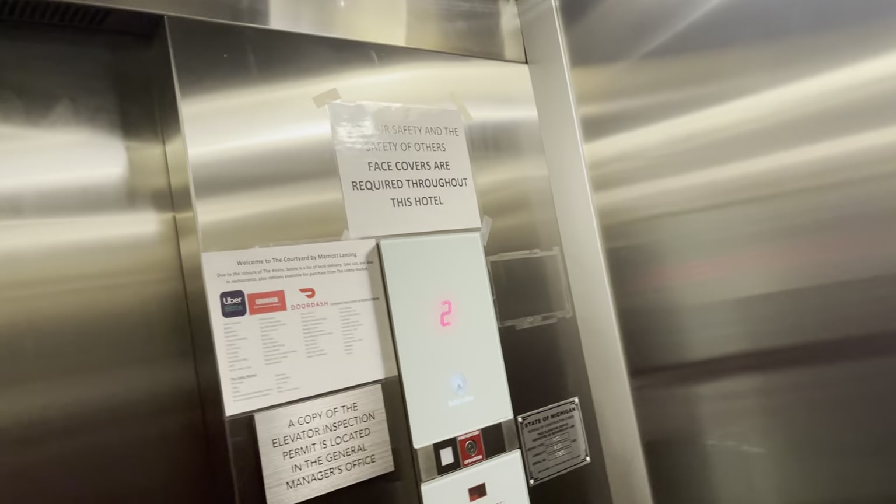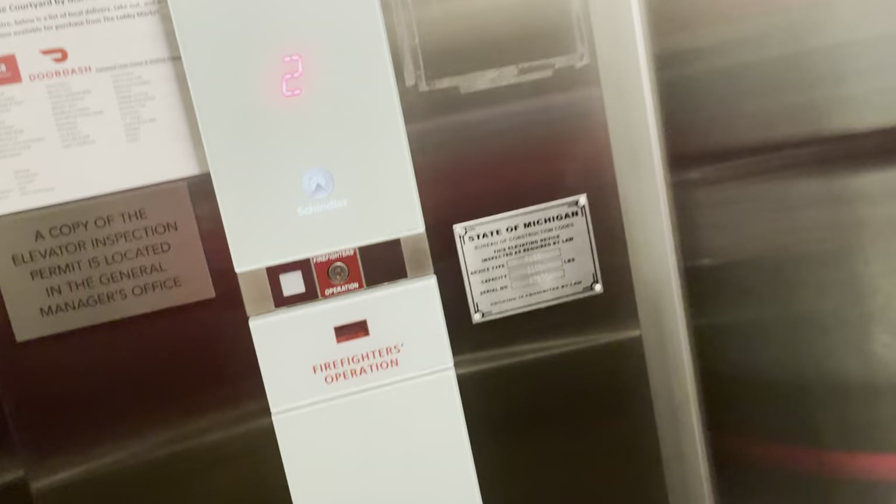Two-story hotels are interesting. This hotel is pretty recently built. Let's see when it was installed, if they put it in a new area.